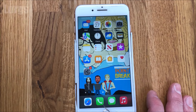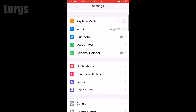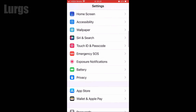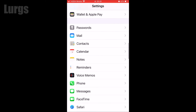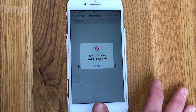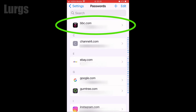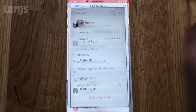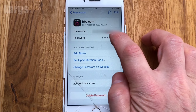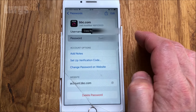Now, to see your passwords, go into Settings on your iPhone. If you scroll down, there's an option called Passwords. If you select this, it will ask you for your Touch ID again. This is a list of all your apps and websites where your passwords are stored. I'm just going to select bbc.com, and if you click on the password field here, it actually shows you your password. This is the same for any of the passwords stored on your iPhone.